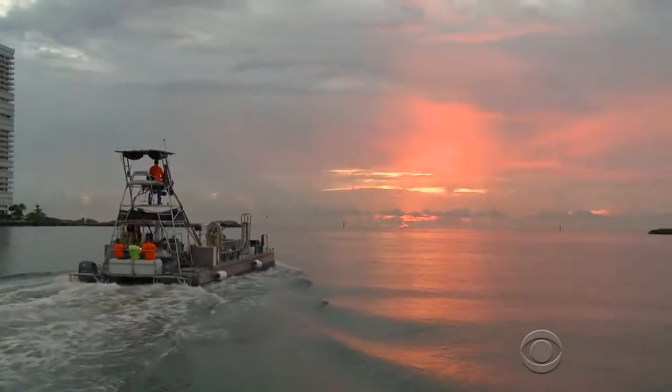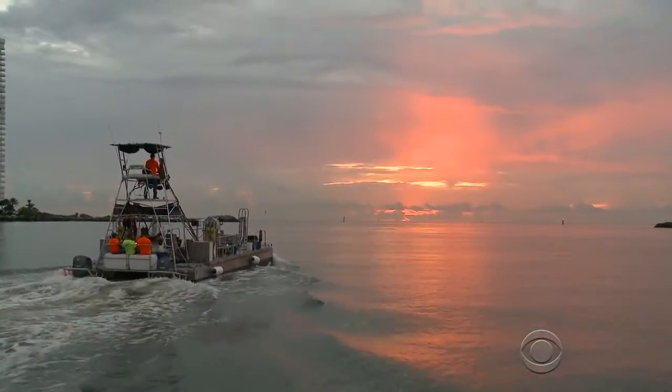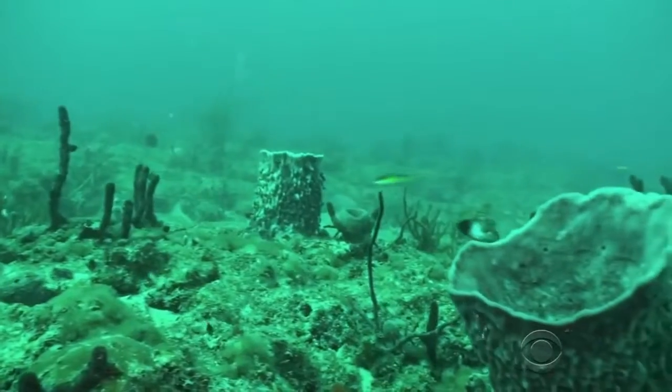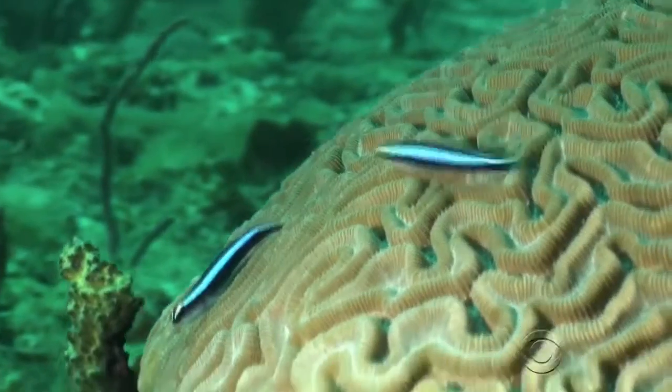An attempt to save Florida coral is wrecking the reef instead. Apparently they didn't think through what seawater does to metal. Here's Barry Peterson. They're off before dawn. Diver Thomas Pennypacker is on a rescue mission off the coast of Fort Lauderdale, saving a piece of Florida's natural coral reef.